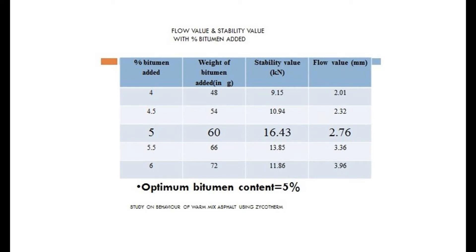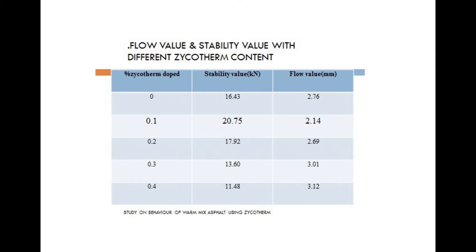First, we made several molds using different bitumen content without using Psychotherm to find the optimum binder content. After finding the optimum binder content, we made many molds with that optimum binder content, doping different percentages of Psychotherm to find the best mixing percentage. Let's have a look at the Marshall Stability test work.